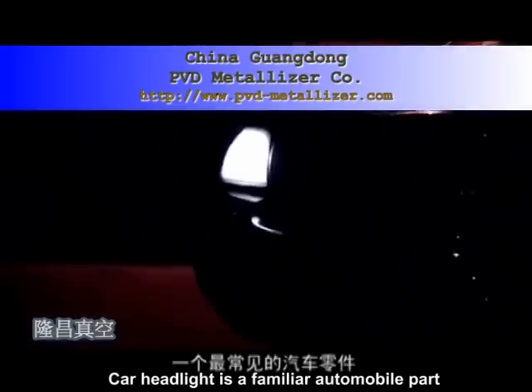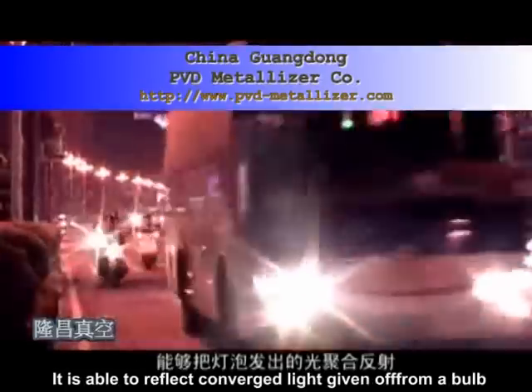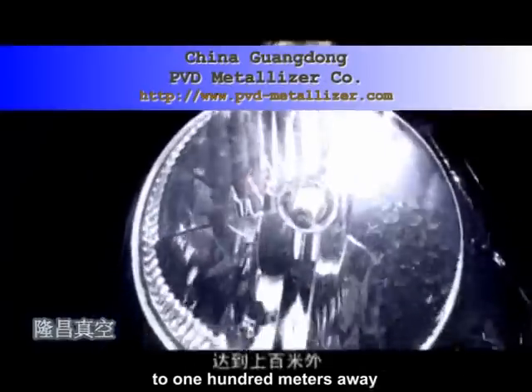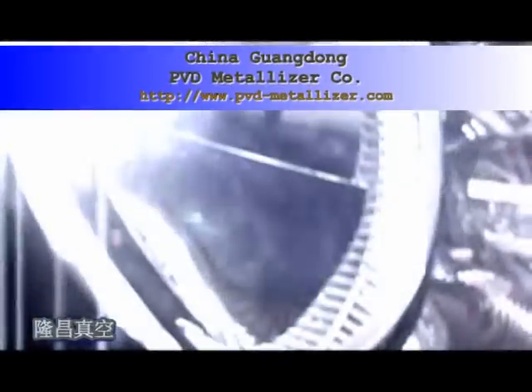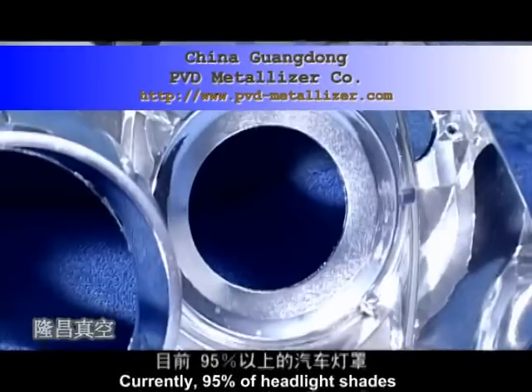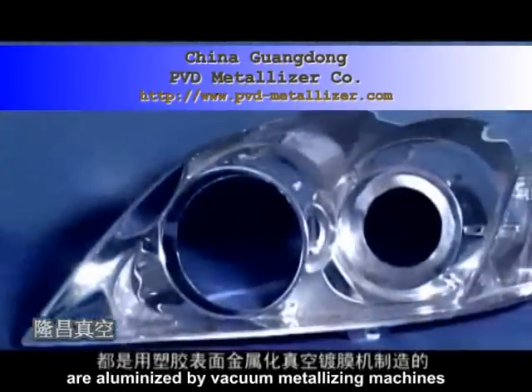Evaporation Coater with Transparent Protective Coating System. Car headlight is a familiar automobile part frequently used in our everyday life. It is able to reflect converged light given off from a bulb to 100 meters away by the high reflectivity of headlight shade.